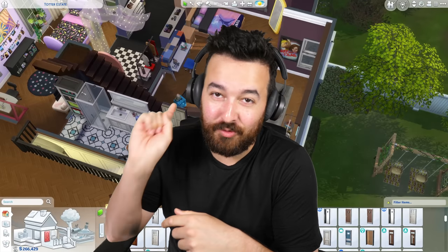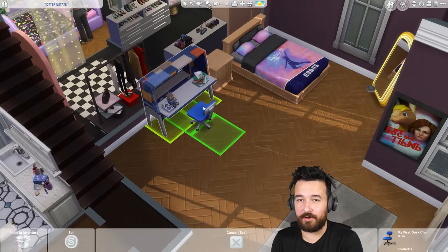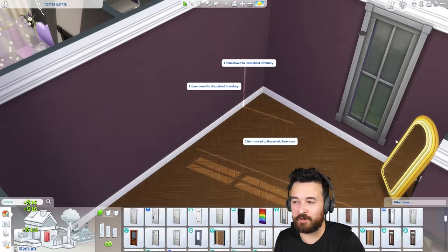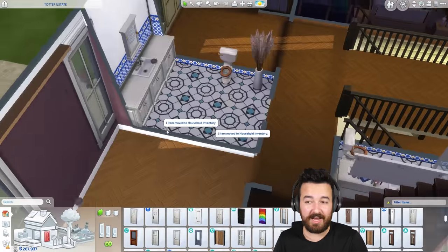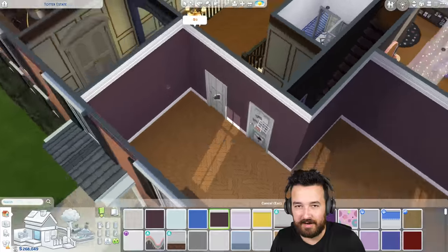Welcome back to another Sims 4 High School Years rags to riches video. Today we're starting off with a room renovation. Last time we did up Rianne's room, and today we're finally doing up Addison's room because it was also kind of a mess. We never really finished it — we initially designed it when it was smaller, but then we changed the layout and everything got kind of weird.